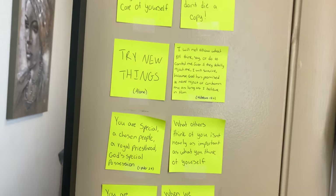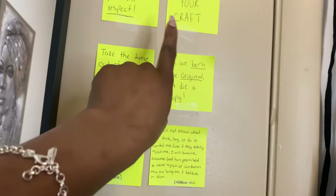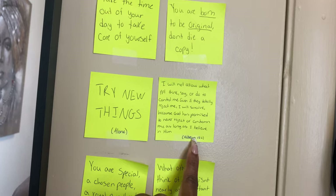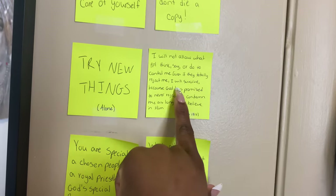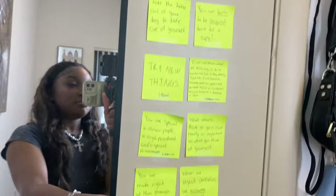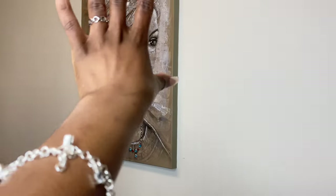I have some sticky notes here — motivational things like 'try new things,' 'sometimes you gotta do it alone,' 'you are going to be original, don't die a copy,' and the scripture Hebrews 13:6: 'I will not allow what people think, say, or do to control me. Even if they totally reject me, I will survive because God has promised to never reject or condemn me as long as I believe in Him.'